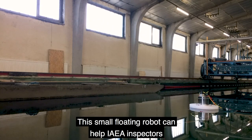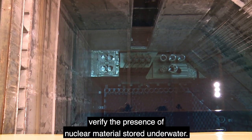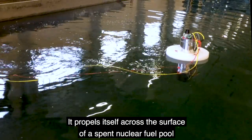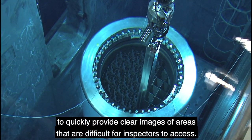This small floating robot can help IAEA inspectors verify the presence of nuclear material stored underwater. It propels itself across the surface of a spent nuclear fuel pool to quickly provide clear images of areas that are difficult for inspectors to access.